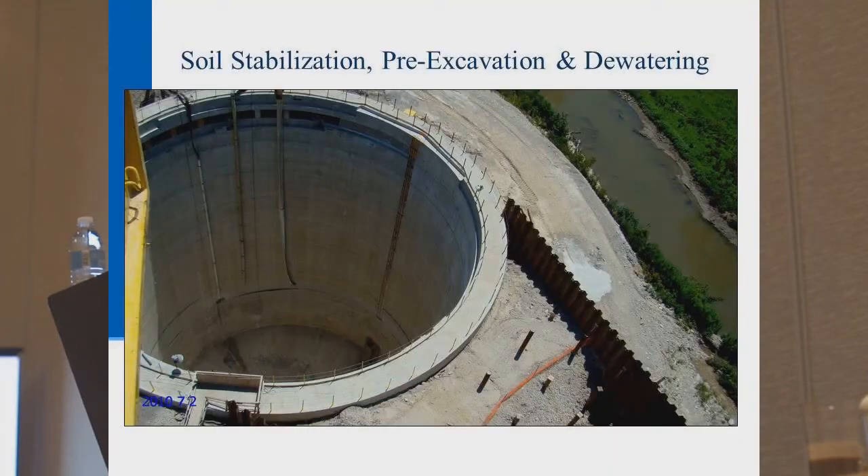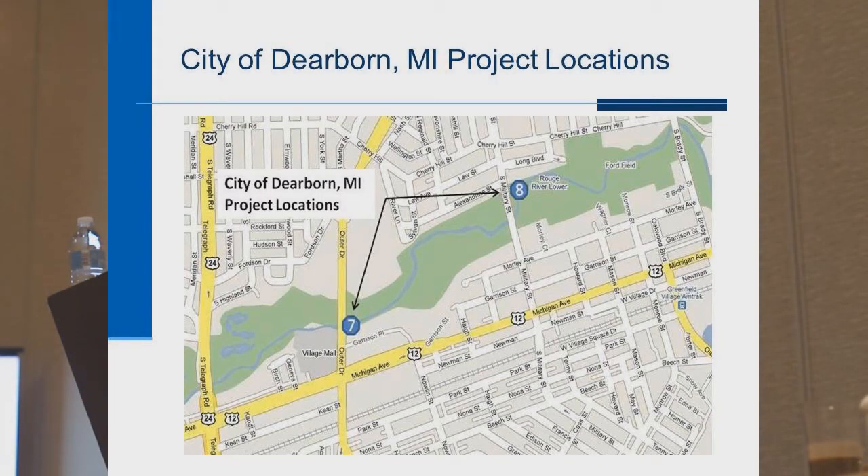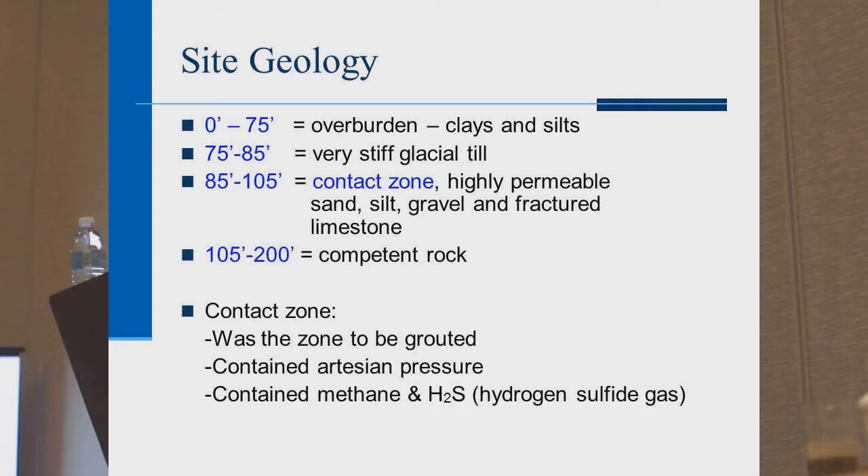The tanks are massive — 120 feet wide, 150 feet deep, with concrete walls 7 feet thick. The two sites are about a half mile apart, in proximity to the Rouge River and residential neighborhoods. The site geology: ground level to 75 feet was overburden clays and silts; 75 to 85 feet was stiff glacial till; 85 to 105 feet deep was the contact zone — highly permeable, made of sand, silt, gravel, and fractured limestone; and 105 to 200 feet was competent rock.